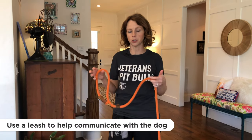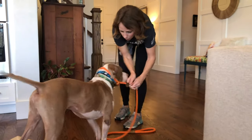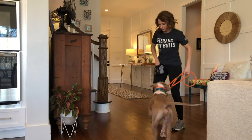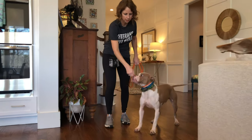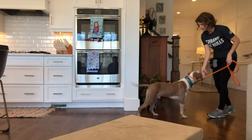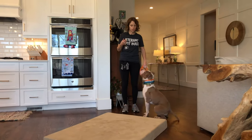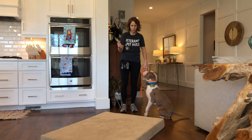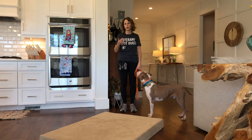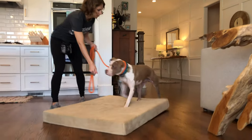The next step involves using a leash, because it makes it a little bit easier to communicate with the dog what I'm asking. I want him to follow me, and the leash just makes that communication a little bit easier. The next step is starting the association with the actual word, so I'm going to walk George across the mat and as soon as that fourth paw hits — because I want all four paws on the mat — I'm going to mark that with 'place'.